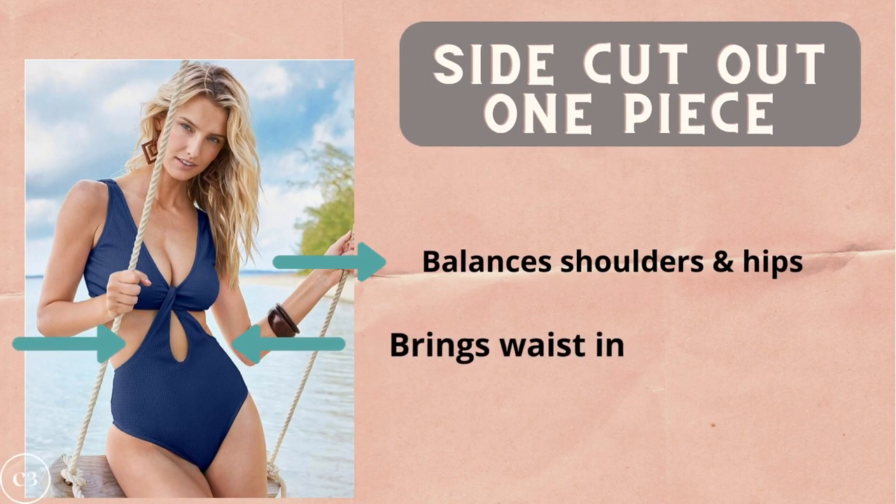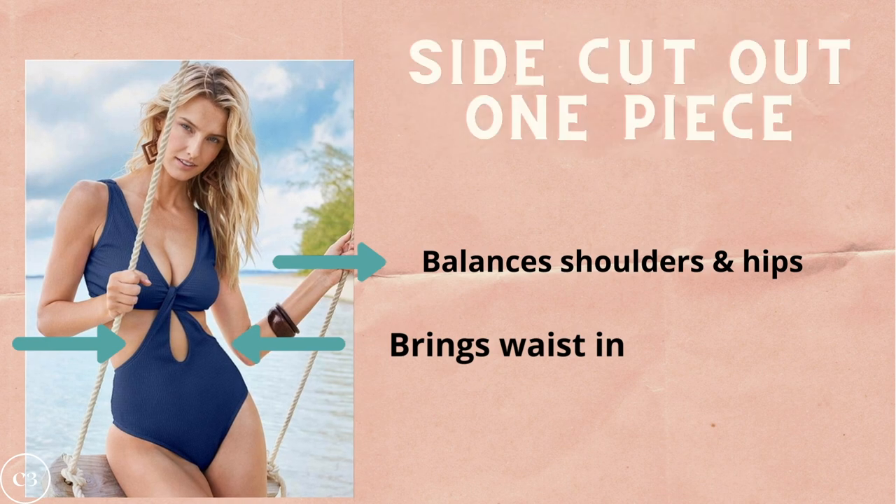Another favorite full coverage option for the rectangle figure is a side cut-out one piece. This helps balance your shoulders and hips, brings in your waist, and the cutouts on the side give the appearance of more curves — making it an overall flattering look. So if you're not a fan of the belted plunging V-neckline, this is definitely another great style to try.